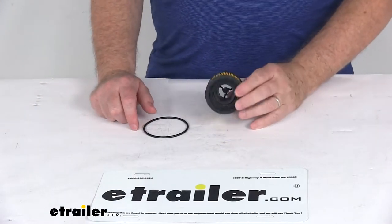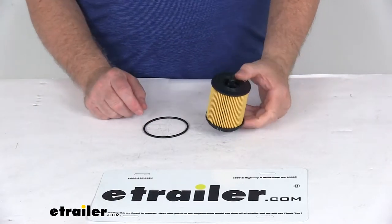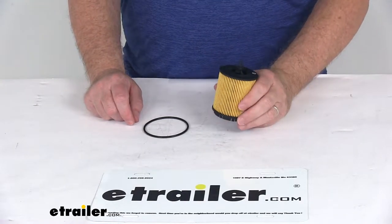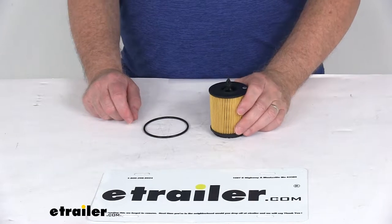Today we're going to take a look at the PTC Custom Fit Engine Oil Filter. This is a custom fit part, designed to fit many of the GM vehicles from 2002 to 2017.